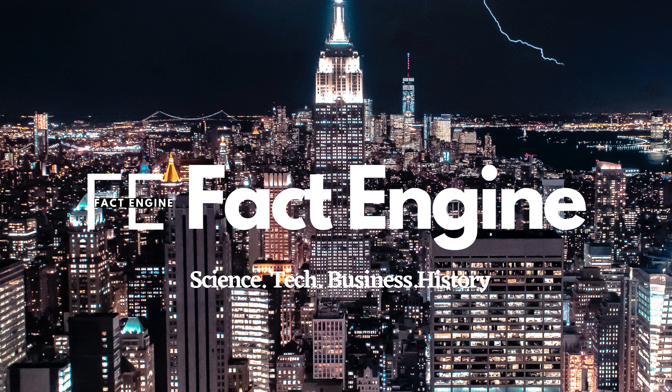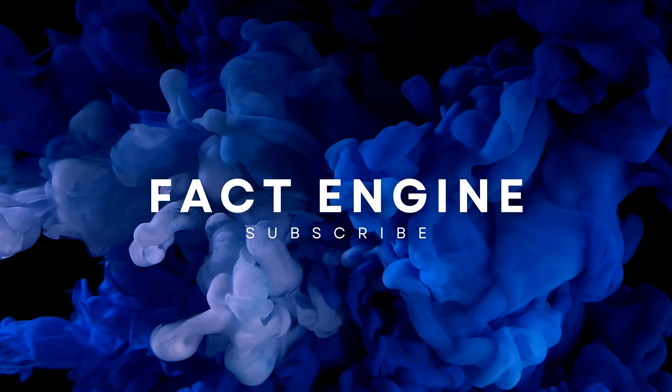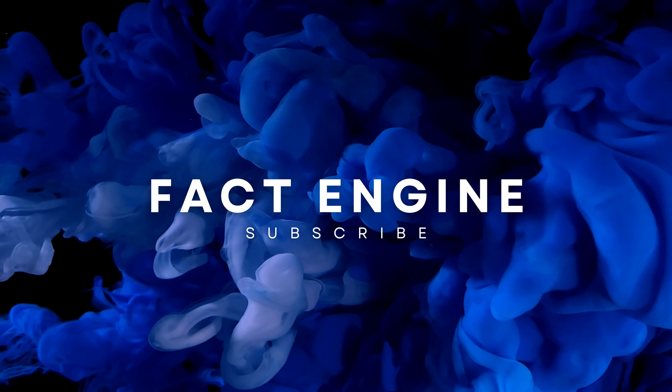Thanks for watching this video. If you want to see anything on science, technology, business, or history, feel free to subscribe. You've been watching FactEngineTV and I'll see you again soon for the next video. Cheers guys, have a good one.